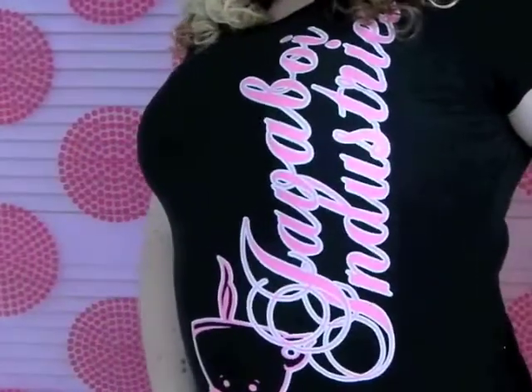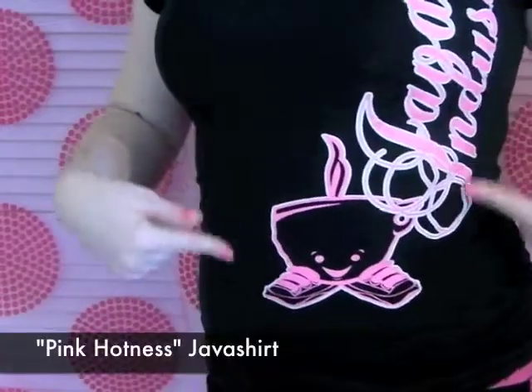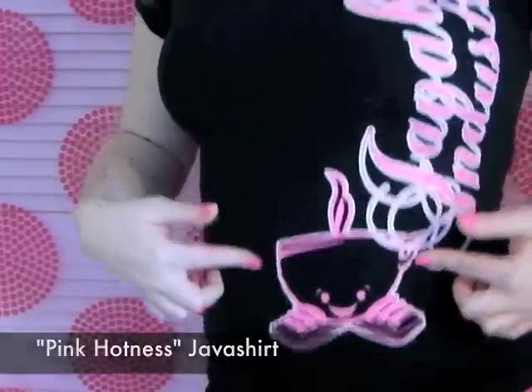Today's outfit of the day is pink hotness. So today's Friday, and I'm wearing the pink hotness t-shirt from Java Boy Industries. I'm addicted to coffee and I love cute t-shirts that have little characters on them. Eric Anthony Johnson is getting ready to launch season two of Java Boy Industries. This t-shirt is available at javaboyindustries.com and it has pink Java Boy writing down the side and a cute little Java Boy Industries coffee cup.